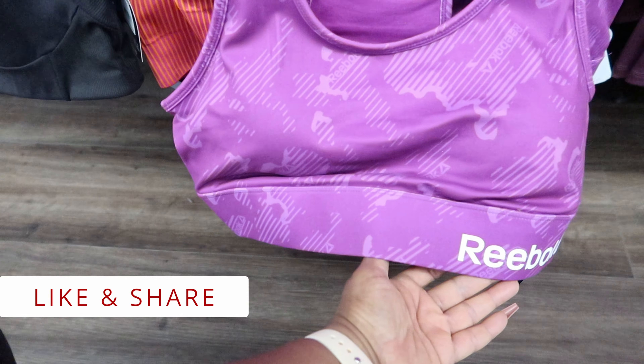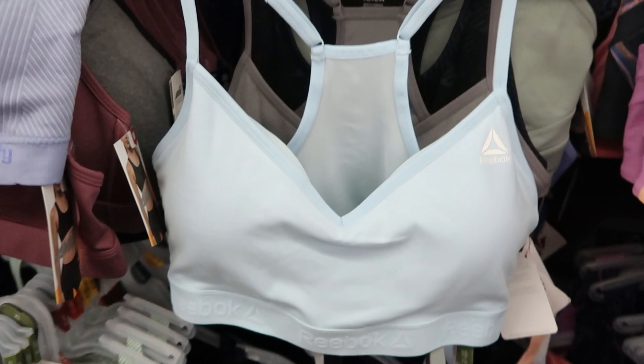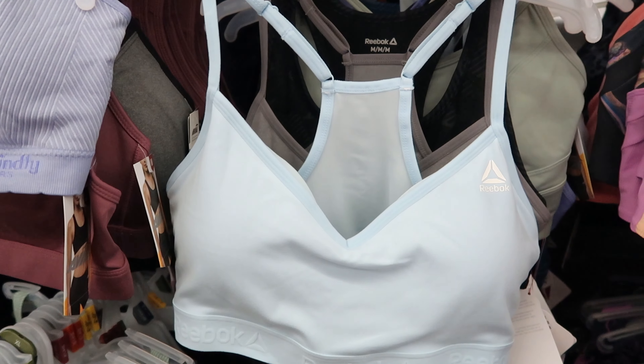I noticed they also have some Reebok sports bras that will match those shorts. These are $18. I'm seeing the purple, and I'm seeing the blue. They also have this style of sports bra in the Reebok — this style has adjustable straps on it, and this is also $18.